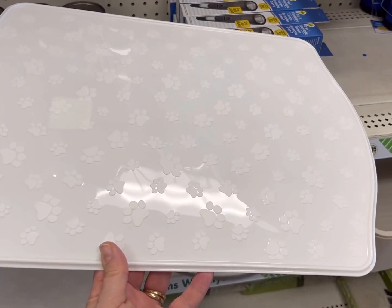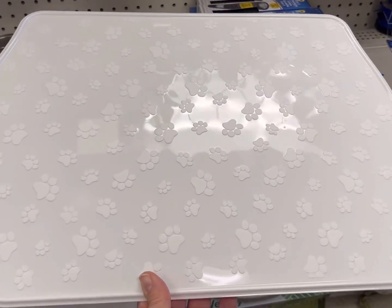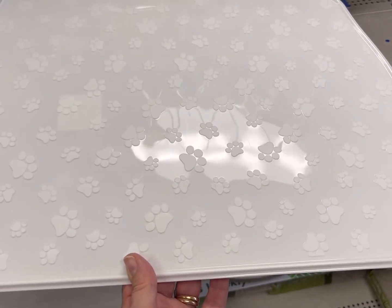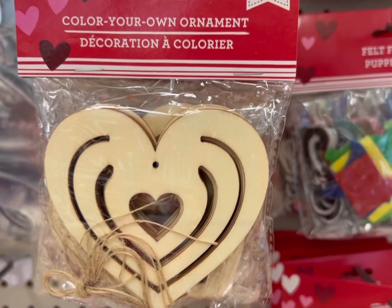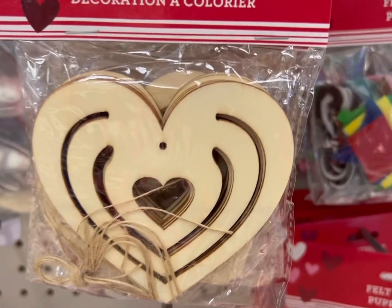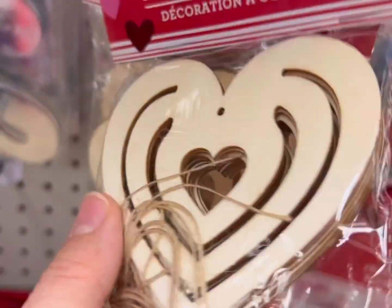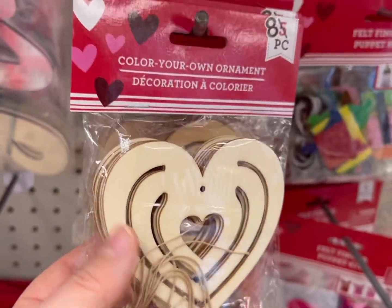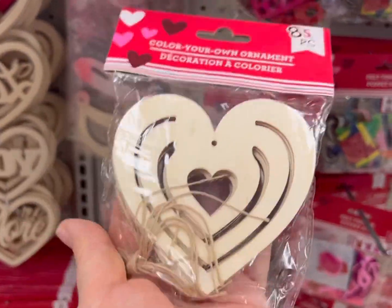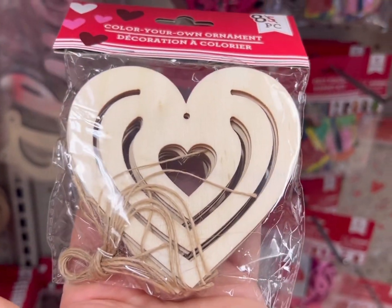In the pet section, I found these nice plastic mats — they have a little paw print design and they'd be real nice to put your water bowls and food bowls on top to keep the floor tidy. A friendly customer who heard me making this video pointed out these laser-cut hearts; you get eight in a package. She was saying they would be really nice for Christmas time as tree ornaments — imagine two-package ornaments. Wouldn't that be neat?